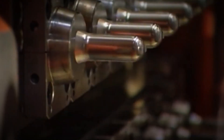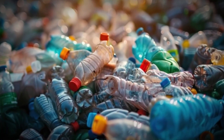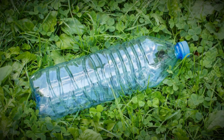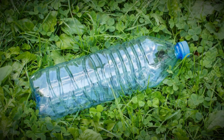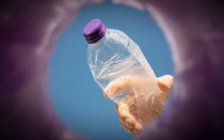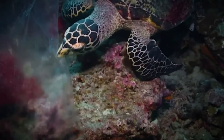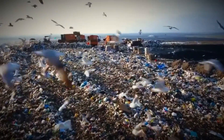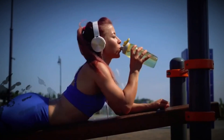A single bottle might be used for only a few minutes before being discarded. Yet it can take up to 450 years to fully decompose. And the reality is alarming: only about 9% of plastic bottles worldwide are recycled. The rest are burned, buried in landfills, or lost to oceans. Over time, they fragment into microplastics so small they enter the food chain — absorbed by fish, eaten by birds, and ultimately landing on our dinner plates. That convenience of a quick sip leaves behind a legacy that can last for centuries.